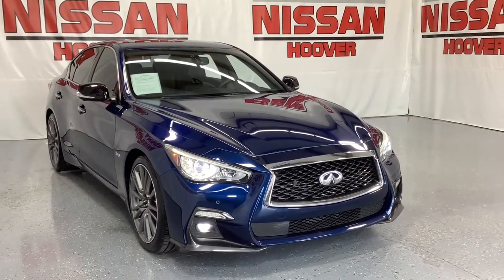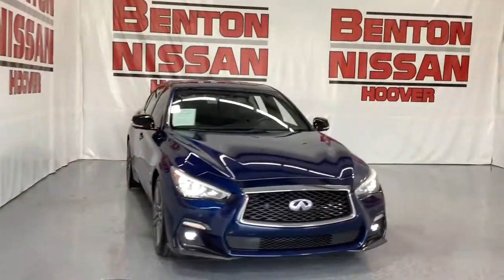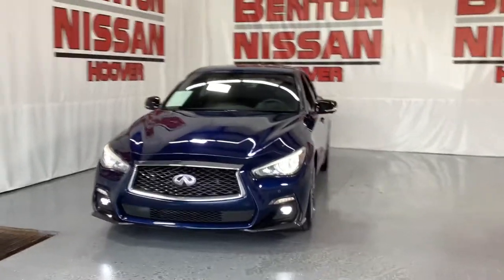Picture yourself in the 2018 Infiniti Q50. With less than 50,000 miles on the odometer, this vehicle stands out from the rest.